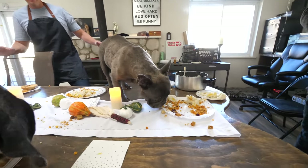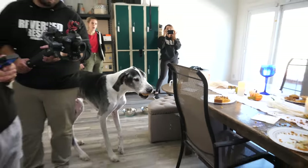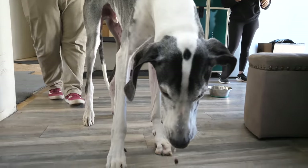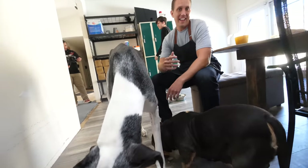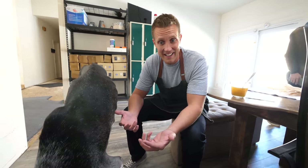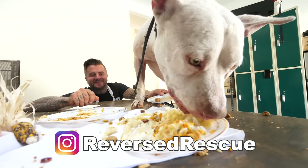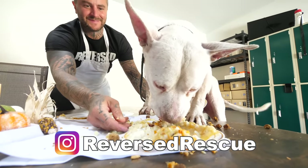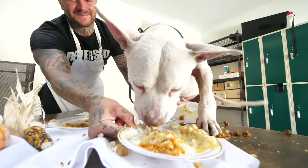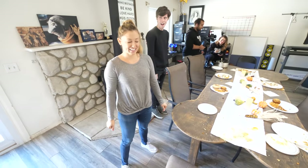Goliath is grabbing that — Goliath is stealing everyone's Barksgiving meal because he doesn't need a chair, so he can just table-serve himself! Don't forget, go follow Reverse Rescue on Instagram, and a big thanks to Experian for sponsoring this video. Look how messy he is — that's how you eat a Thanksgiving meal right there!